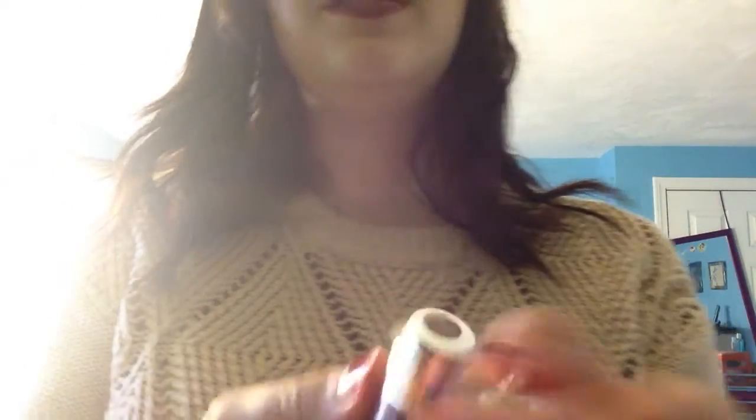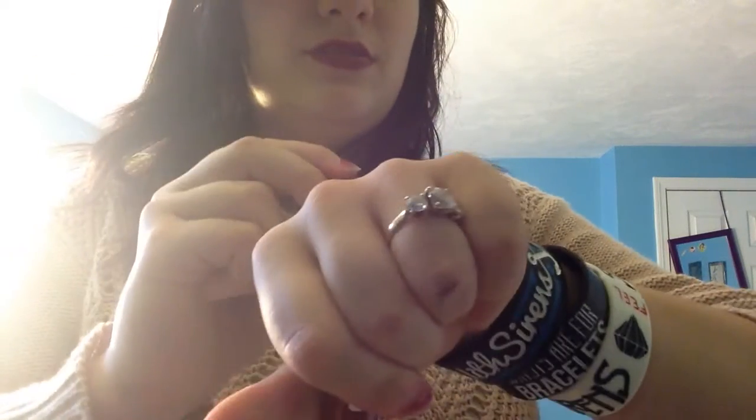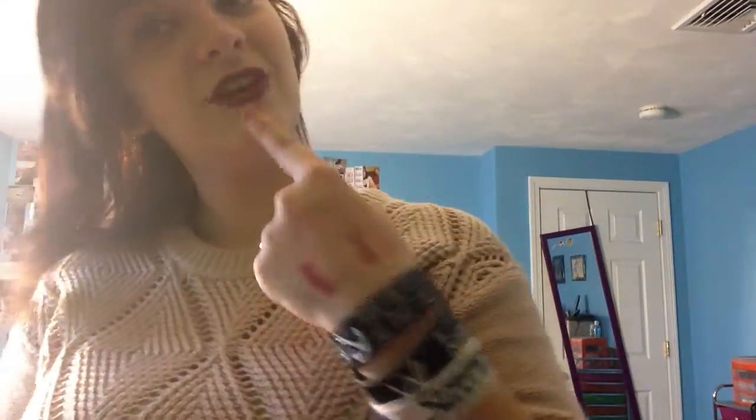The next two things I got were from Revlon — these are the Revlon Just Bitten Kissable Balm Stains. The first one I got is definitely a fall color, and this is in Crush, shade 05. I always have difficulties removing the seals on these things. That's the shade — really pretty for fall days when you just want something muted. It's basically this color, but a lot more muted.